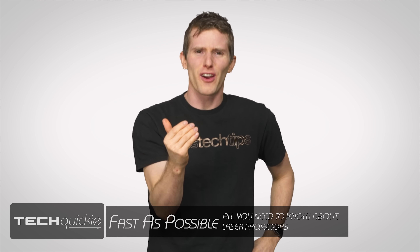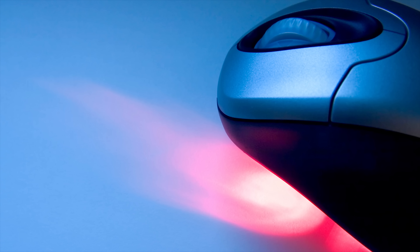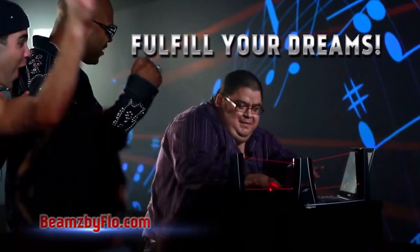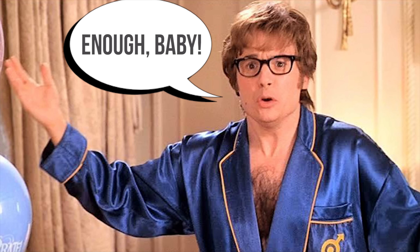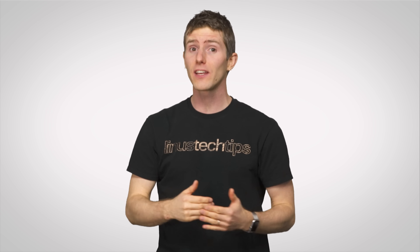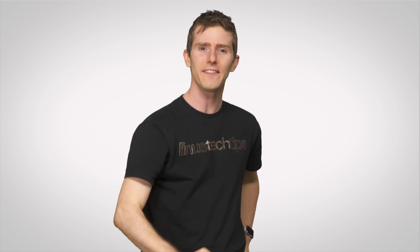It seems like lasers are everywhere in the tech scene these days. You got your laser mice, your laser printers, your beams by flow, and those Dr. Evil frickin' laser beam jokes we keep making here on Techquickie — in spite of the fact that that movie was like 15 years ago. But there's a new use for lasers that hasn't become widespread in the consumer market just yet, but one that is already being deployed in commercial settings and may find its way into your home in the near future.